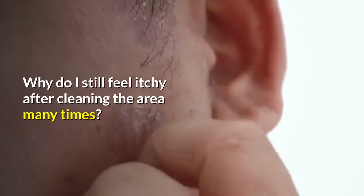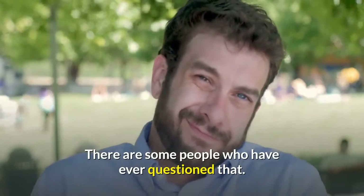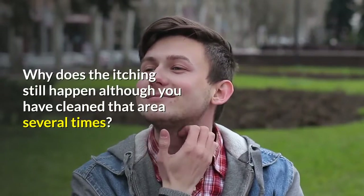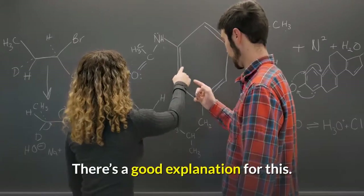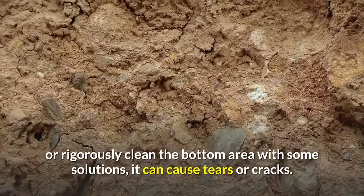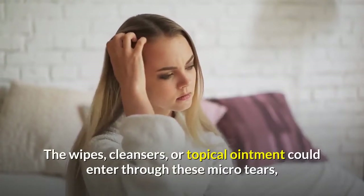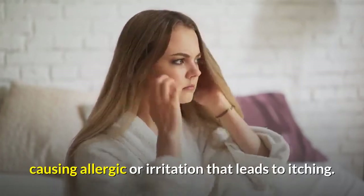Why do I still feel itchy after cleaning the area many times? Some people have questioned that — why does the itching still happen although you have cleaned the area several times with no result? There is a good explanation for this. If you over-clean the affected area, or rigorously clean the bottom area with some solutions, it can cause tears or cracks. Wipes, cleansers, or topical ointments could enter through these micro-tears, causing allergic reaction or irritation that leads to itching.